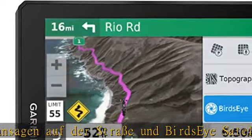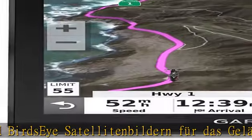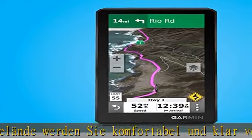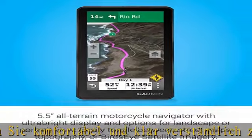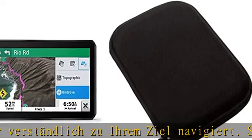Mehr Abenteuer, mehr Freiheit. Garmin Adventurous Routing bietet Routen mit besonders vielen Kurven und Bergen. Mit der Explore App können Sie Routen, Tracks und Wegpunkte organisieren und planen. Zusätzlich mit Points of Interest von TripAdvisor, Foursquare und weiteren.